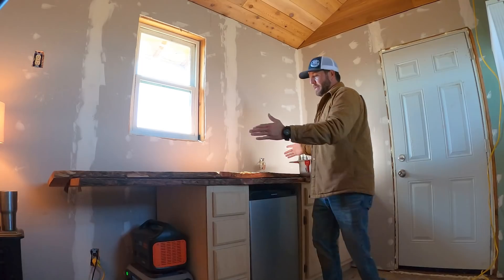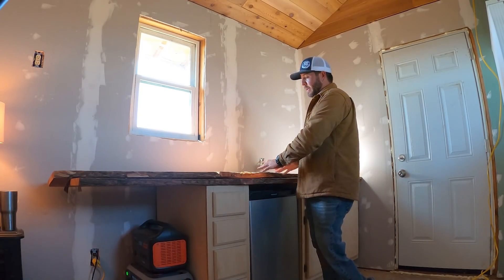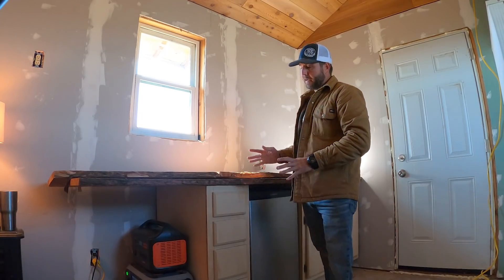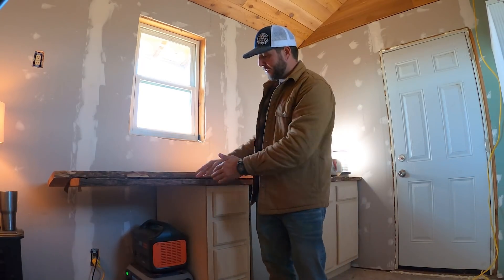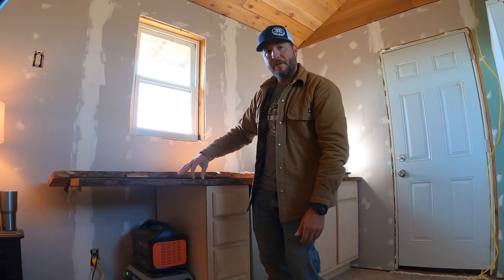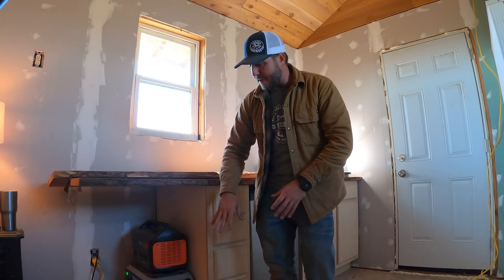Over here you'd have a nice big area to put a small microwave or a little coffee pot — plenty of counter space to cook on and prep your food. What I was planning on doing over here is just cutting these two slabs off about two inches, have a two-inch hangover on this side, and then put all my power banks right here on the side — maybe have a place that I can enclose them in.